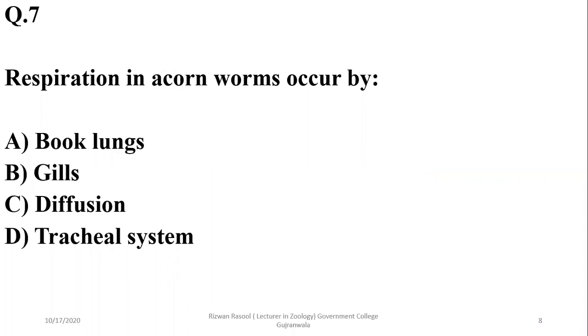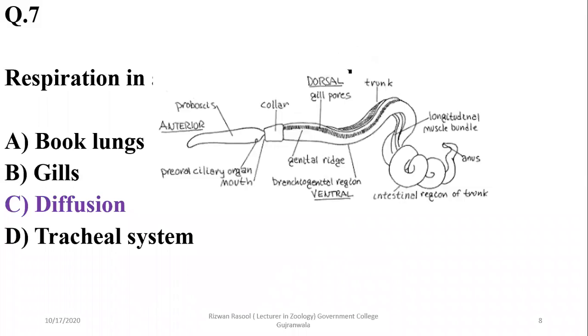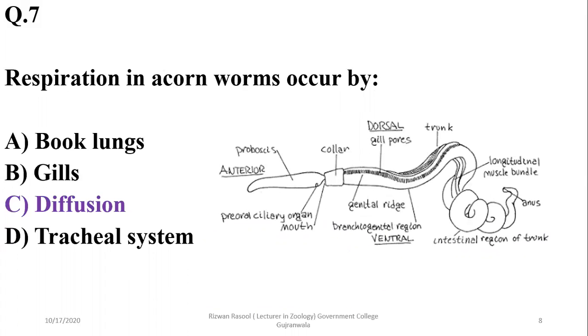Question 7: Respiration in acorn worms occurs by diffusion. In hemichordates, a specialized respiratory system is absent, so they respire by diffusion from their body surface. There are no specialized structures such as gills or lungs. So the correct option is C.